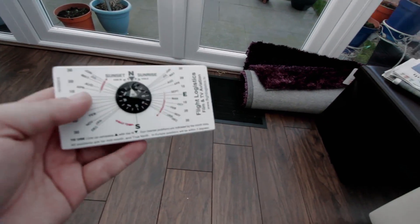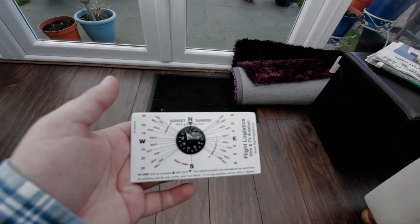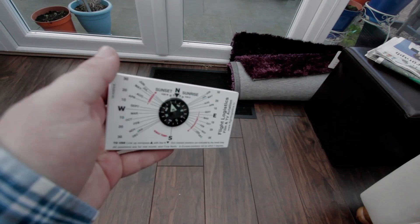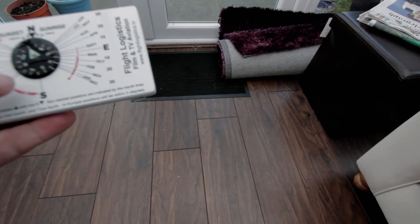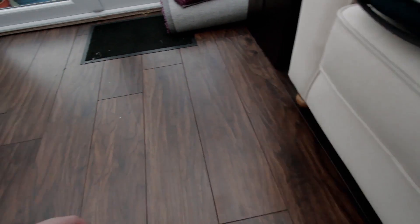A compass. You never know when you're going to get lost. Even better if you get a sunrise and sunset compass because it tells you exactly where the sun is going to set and rise — genius if you're a landscape photographer wanting to plan your shots.